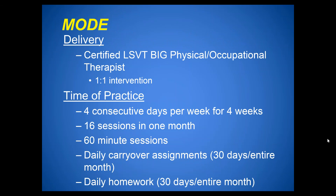Just as LSVT Loud needs to be delivered by a trained and certified speech therapist, LSVT Big must be delivered by physical and occupational therapists who have attended an LSVT Big training and certification workshop, to ensure consistent delivery based on researched protocols. Like LSVT Loud, LSVT Big is four times a week for four weeks — 16 sessions in one month, each one hour in length — with daily carryover and homework assignments, delivered one-on-one.